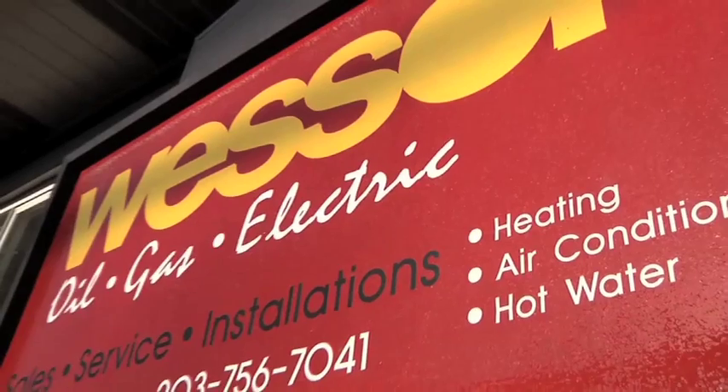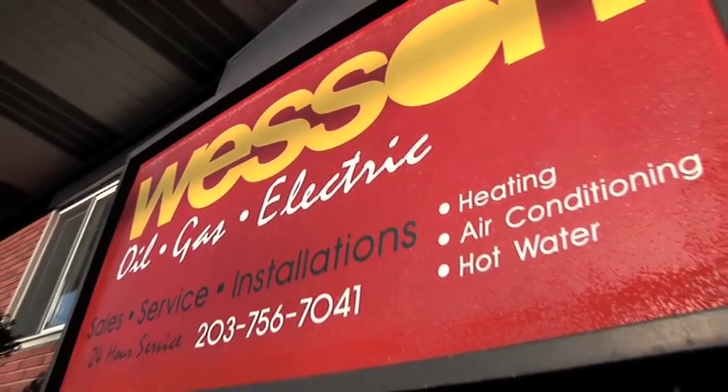We can't control the rising price of oil, but every year we get calls from our customers asking, what can we do? Wesson is a service provider, so we recommend installing the FuelSmart Hydrostat. It makes our clients' boilers burn more efficiently.